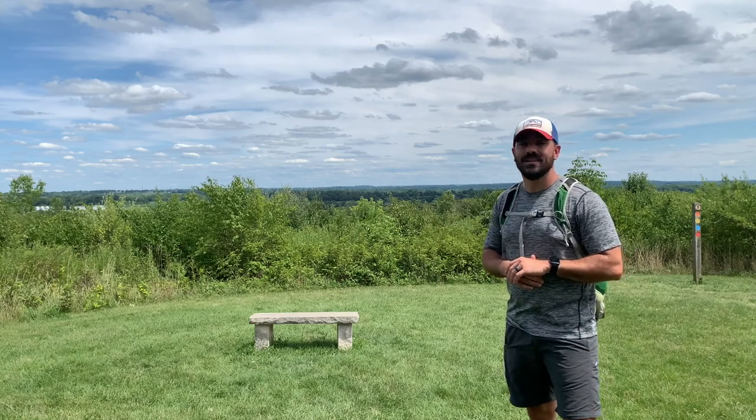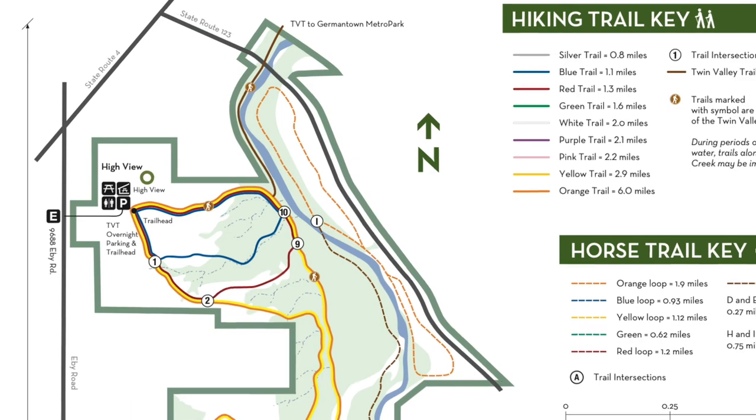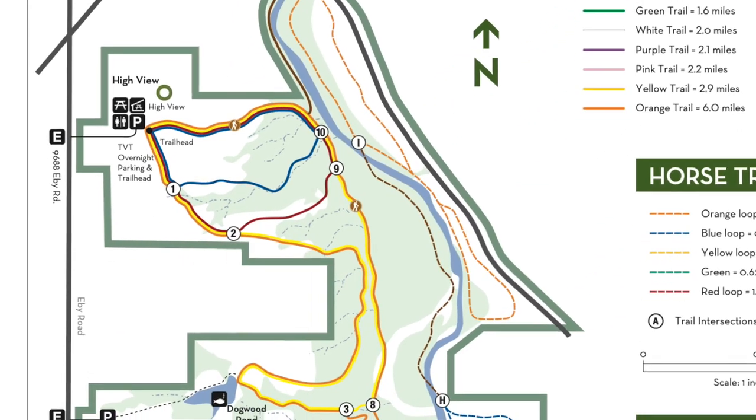Hey everybody, Jonathan here from Five Rivers Metroparks, coming to you from Twin Creek Metropark and the Yellow Trail, which is part of the Metroparks Trails Challenge. The Yellow Trail is a 2.9 mile loop on a natural surface path. There's a lot of elevation changes here, so it's probably best for intermediate hiking.